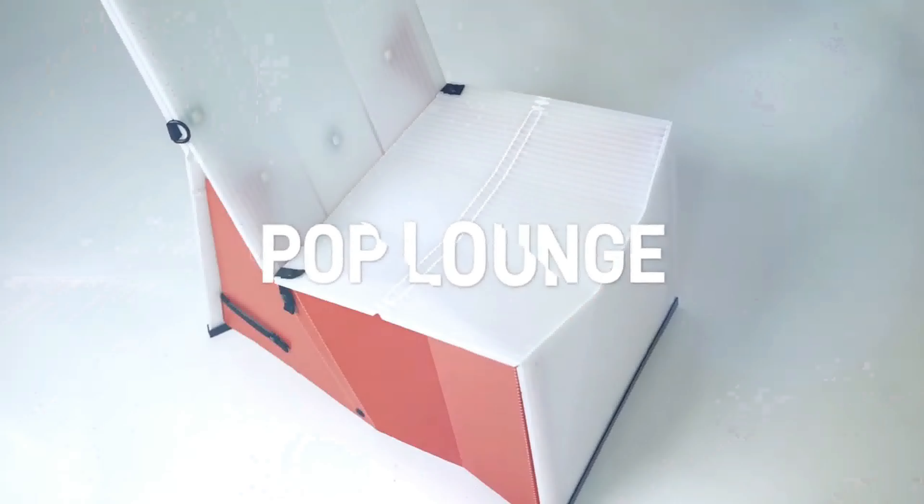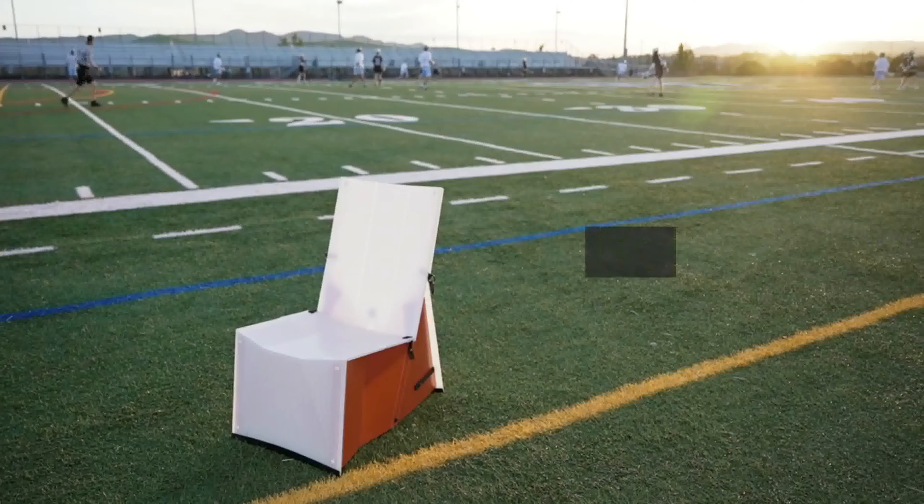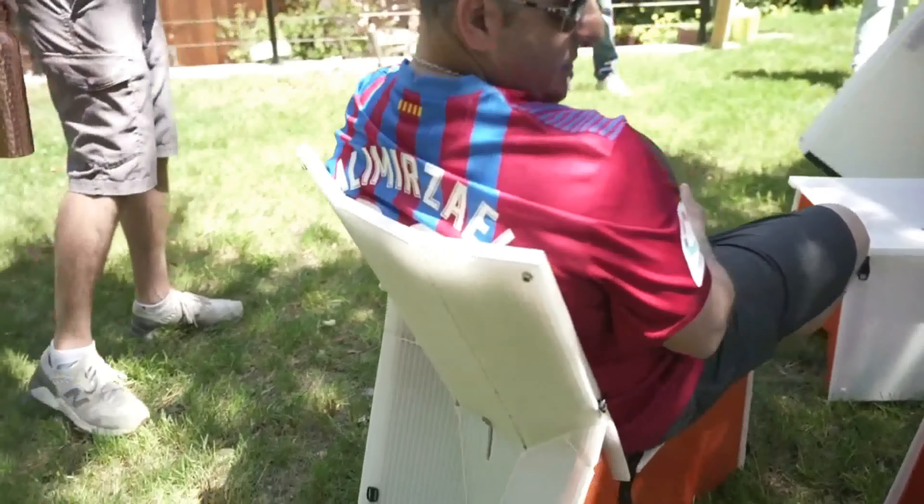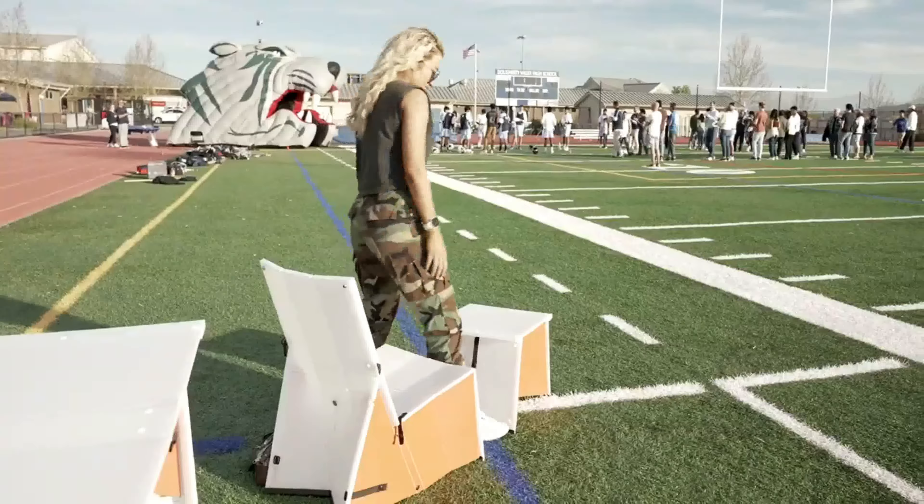Next, the Pop Lounge — a super sturdy and comfortable lounge chair, with extra benefits. The rigid structure makes it ergonomic and comfortable, so you can settle in for the whole game.